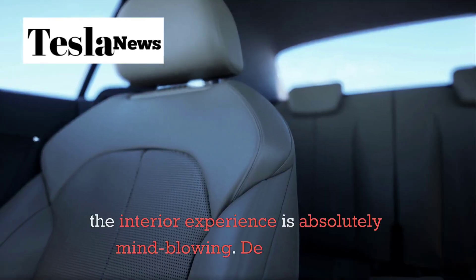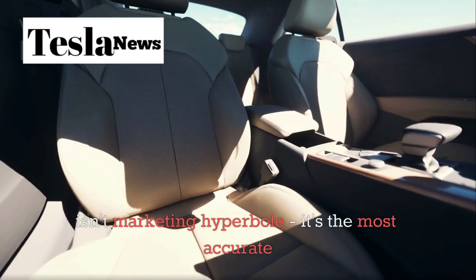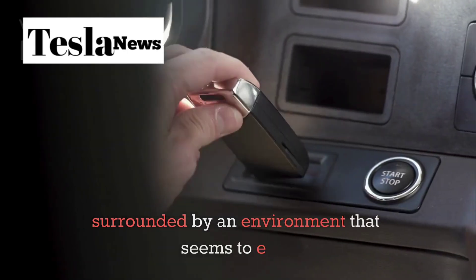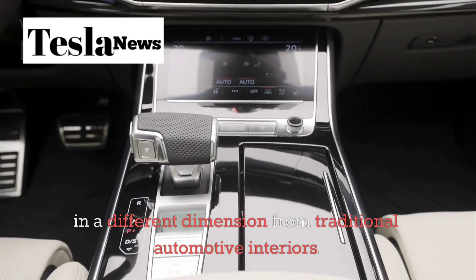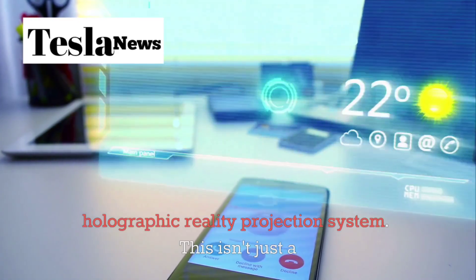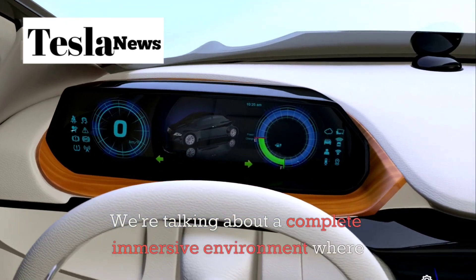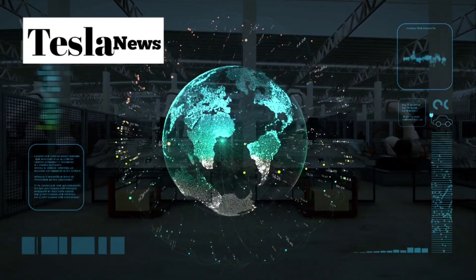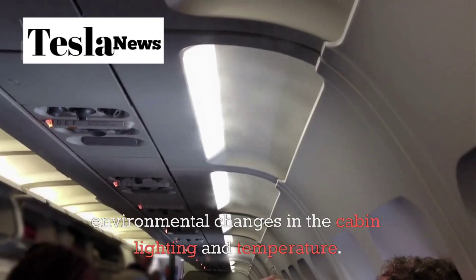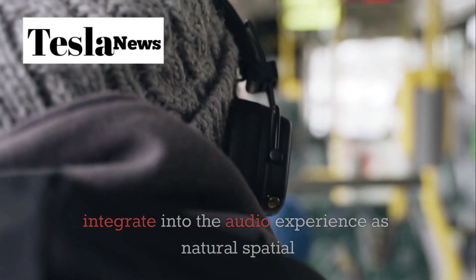If the technology is impressive, the interior experience is absolutely mind-blowing. Describing the Model 2's cabin as feeling like a starship isn't marketing hyperbole — it's the most accurate way to convey what stepping inside this vehicle actually feels like. The moment you enter, you're surrounded by an environment that seems to exist in a different dimension from traditional automotive interiors. The centerpiece of this experience is the 360-degree holographic reality projection system. This isn't just a fancy dashboard display or even a large screen — we're talking about a complete immersive environment where information and entertainment are seamlessly integrated into your entire field of view. Weather information doesn't appear on a screen; it manifests as subtle environmental changes in the cabin lighting and temperature. Navigation directions don't interrupt your music — they integrate into the audio experience as natural spatial cues.